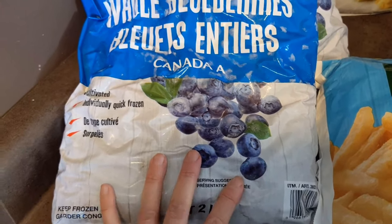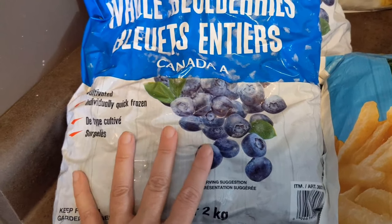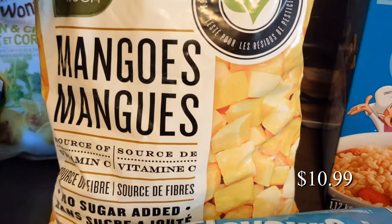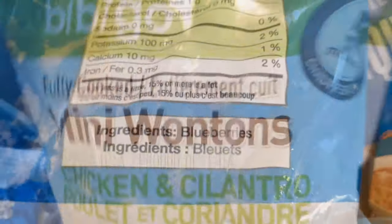I find the Costco blueberries are a bit sweeter, and we also enjoy eating them right from frozen. The blueberries were $9.49. We also picked up the mangoes — same thing, we like to eat them from frozen, and there's no sugar added. The ingredients for both are just the fruit itself.